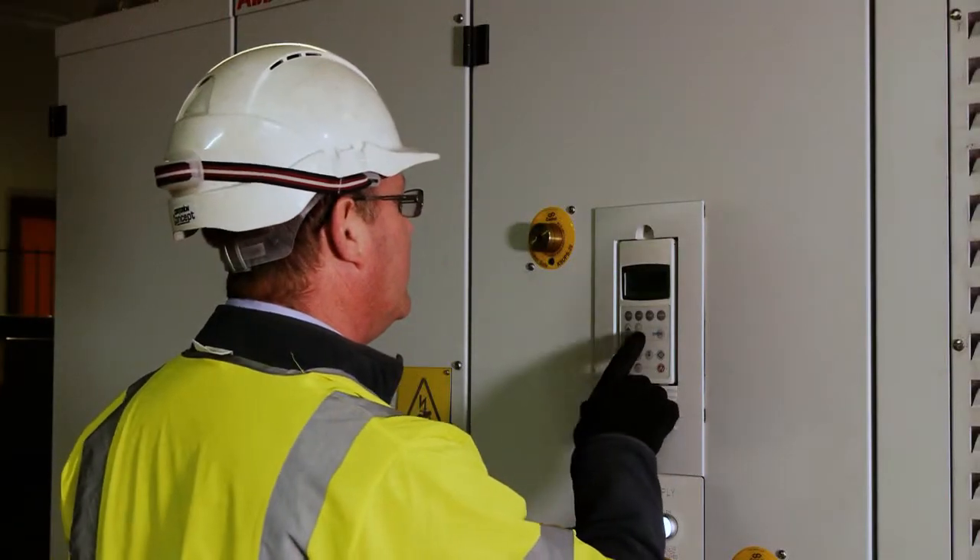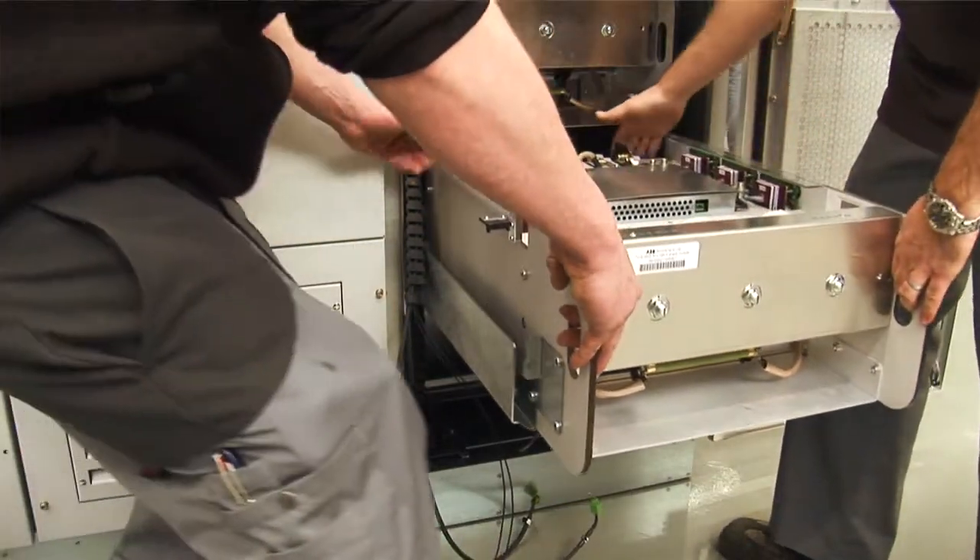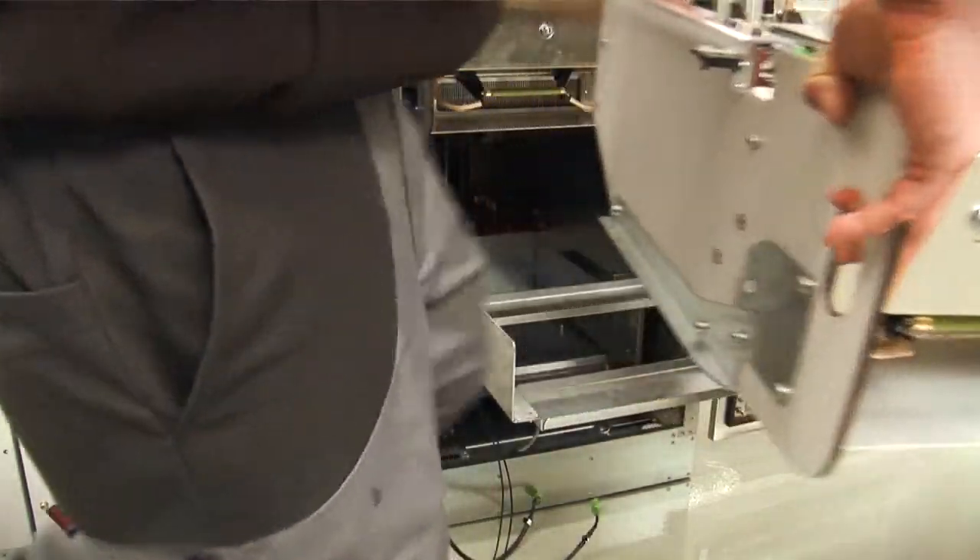The ACS2000 has a lot of benefits over other products in that it's very interactive and also modular. If you want to change something, it's very straightforward just to pull some of the drawers out and put new drawers in. Each of the drive modules takes about 5 minutes to interchange.